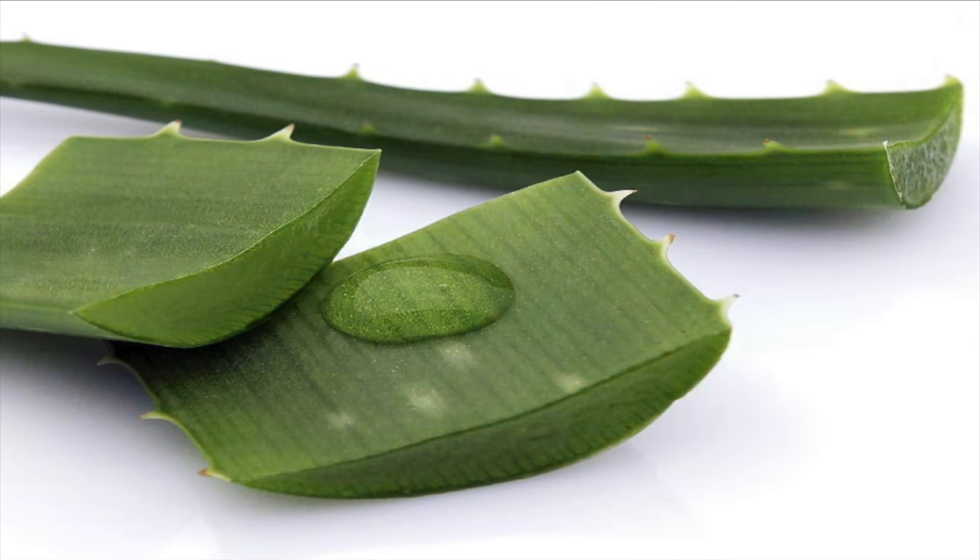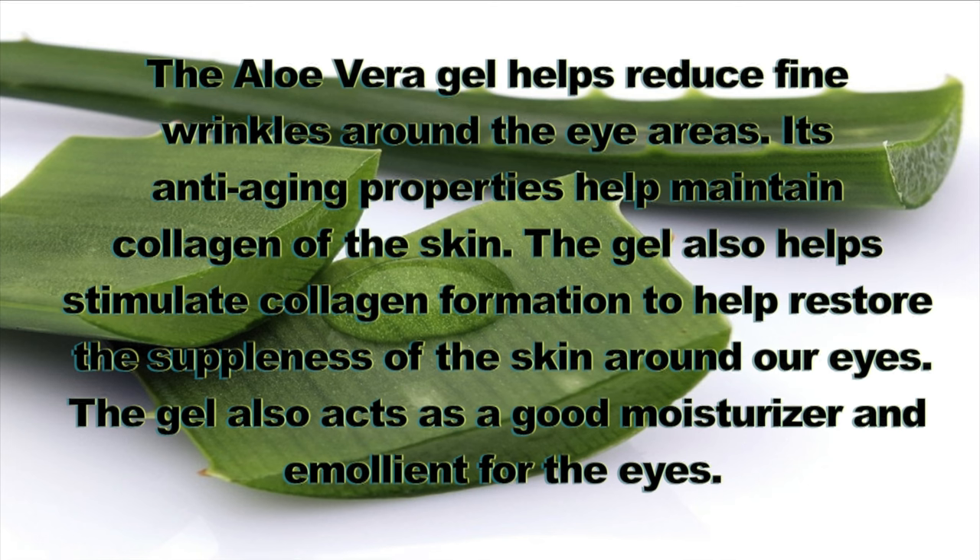Moving on to our next ingredient, which is also another popular ingredient for dark circles — aloe vera gel. Here I'm showing some aloe vera leaf. The aloe vera gel helps reduce fine lines and wrinkles around the eye area due to its anti-aging properties. It helps maintain the collagen of the skin, meaning it helps to keep the skin firm.